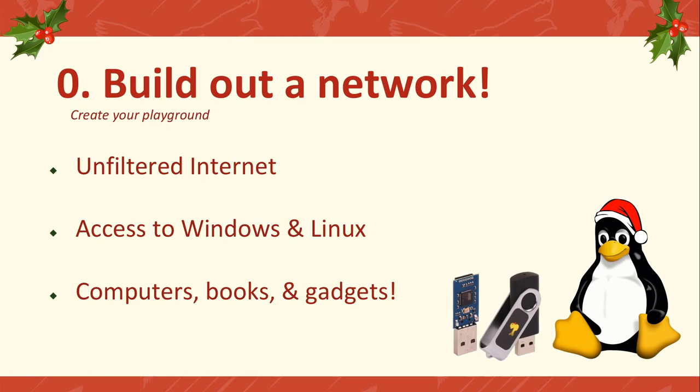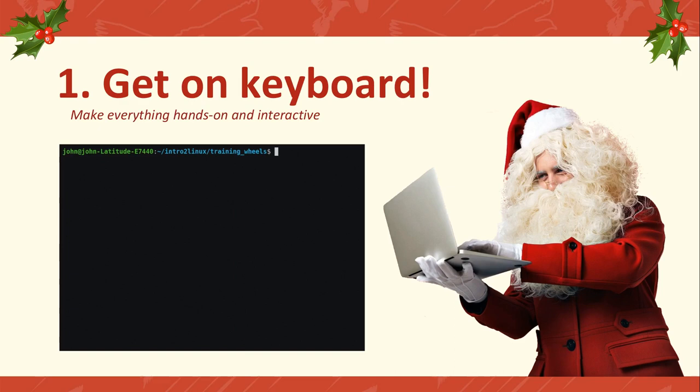The real step number one is get your people on a keyboard as fast as you can. That's the first thing you should do, and it should be everything that you do. Everything should be hands-on and interactive. When you're first starting out and building your team, trying to recruit new people and get some newcomers engaged, you'll definitely interact with some individuals that have no idea how to use a computer, what any of these weird acronyms are, what even is a mouse and a keyboard.